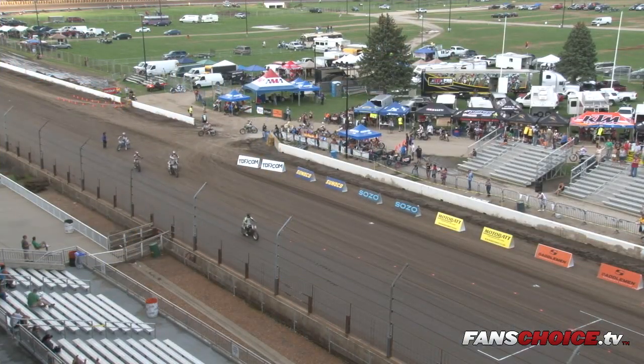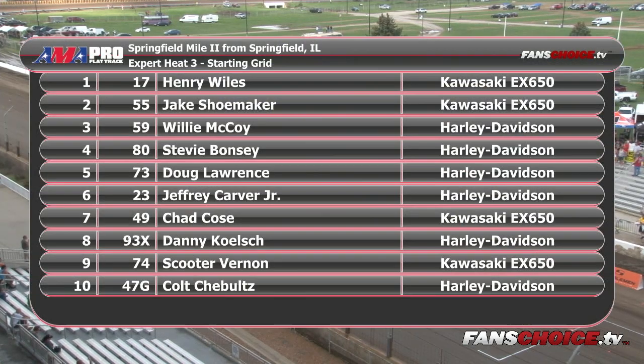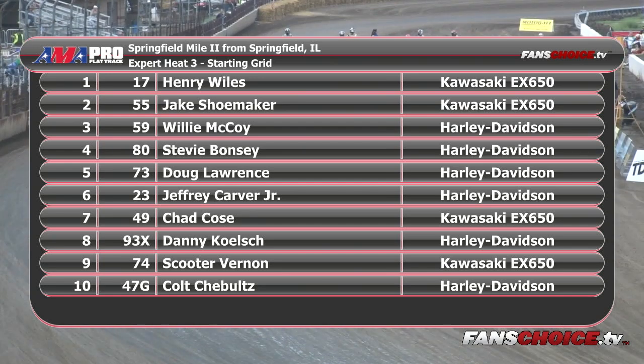Let's roll your starting lineup for Expert Heat Race number three — the third and final heat race for the expert twins. From Crystal, Michigan, the Don's Kawasaki 17, Henry Wiles; from Glenmore, Pennsylvania, on the 55...